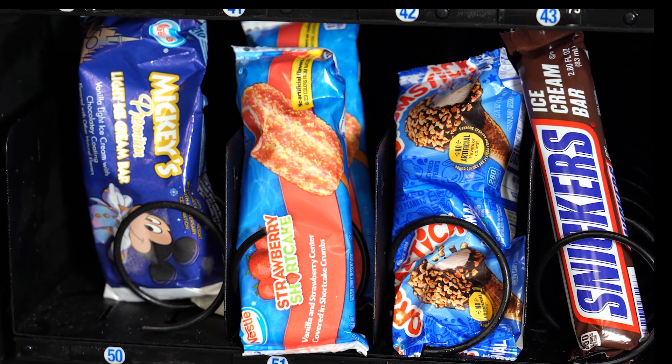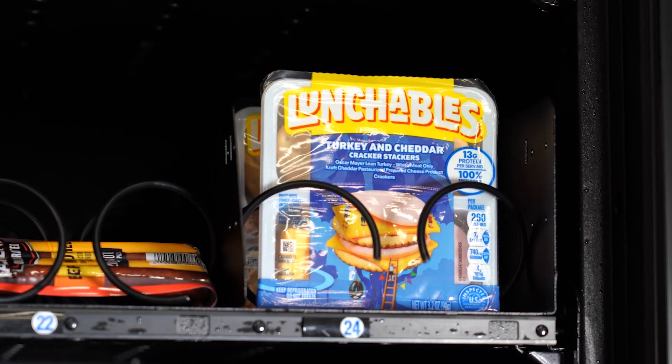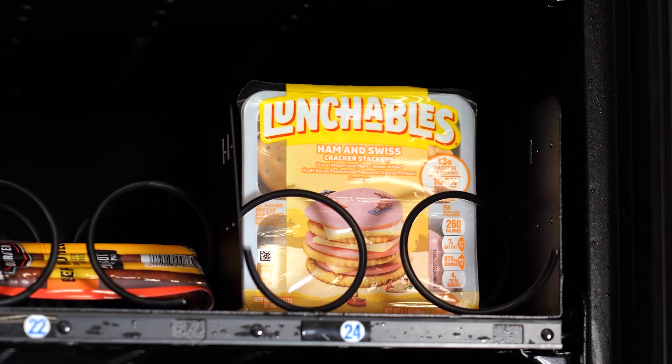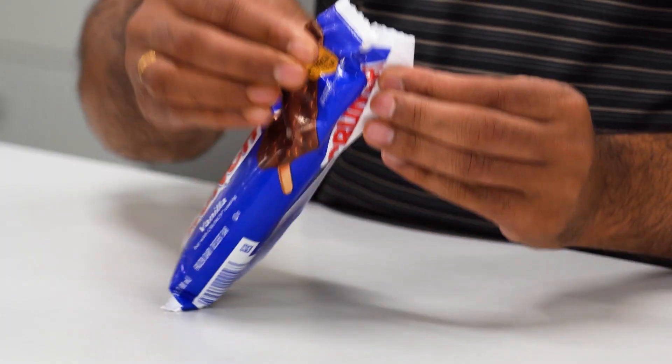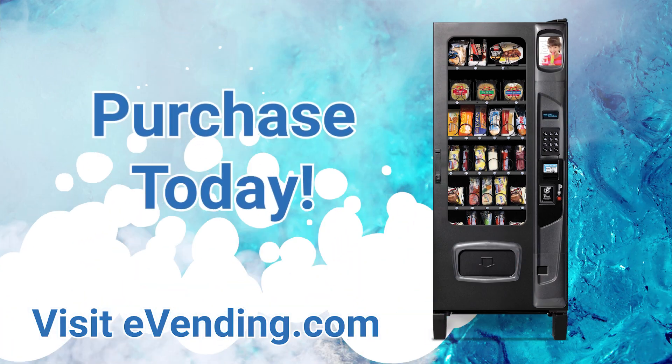The frozen food and ice cream vending machine is a great way to make some extra profit while also giving your customers and employees easy access to a frozen meal or treat. Don't miss out on the extra income you can make with vending. Go to eVending.com to purchase your machine today.